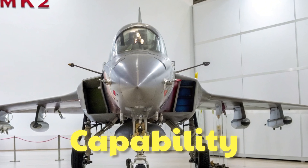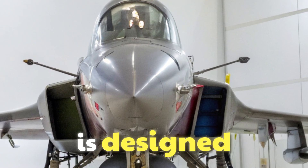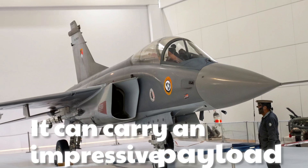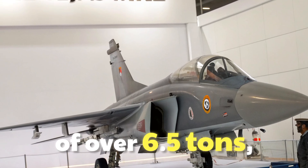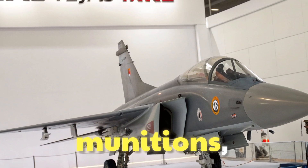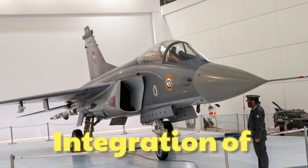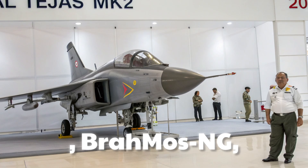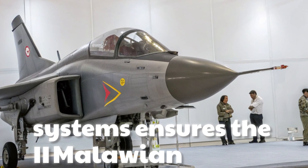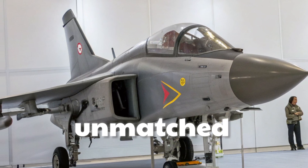The Tejas MK2 is designed as a true multi-role fighter. It can carry an impressive payload of over 6.5 tons, including beyond-visual-range missiles, precision-guided munitions, and air-to-air and air-to-surface weaponry. Integration of Aster BVR missiles, BrahMos NG, and advanced electronic warfare systems ensures the MK2 can handle both offensive strikes and defensive missions with unmatched efficiency.